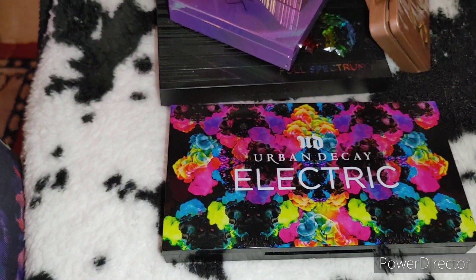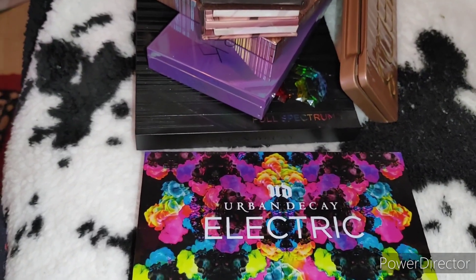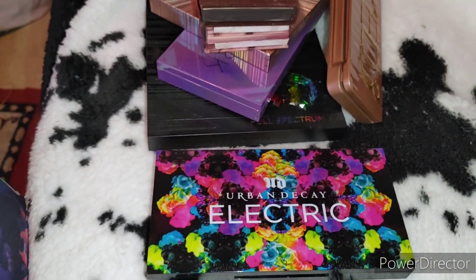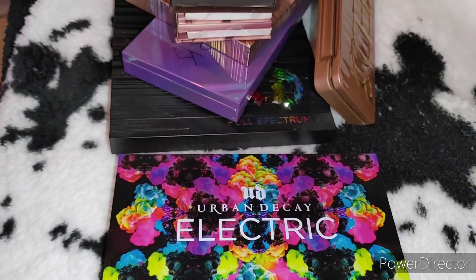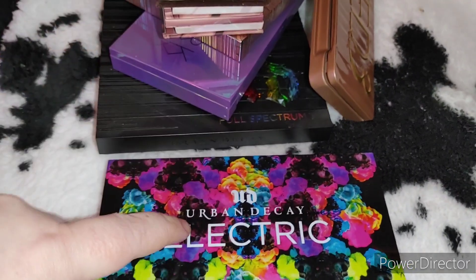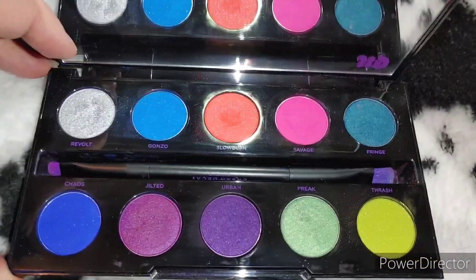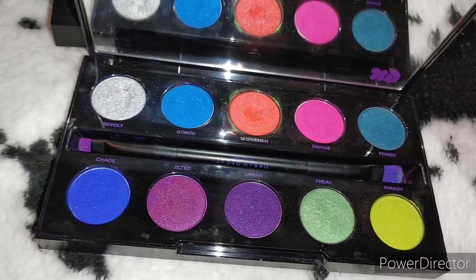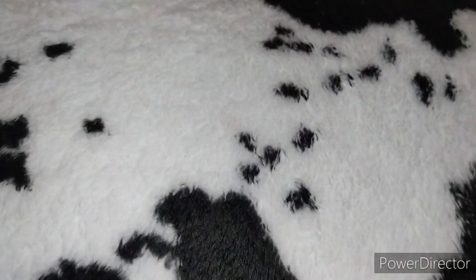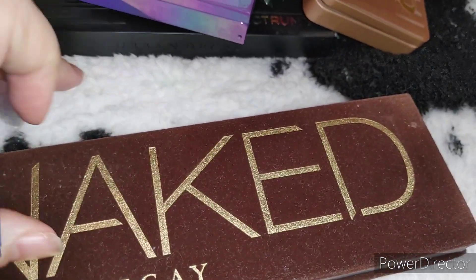Now I have some older palettes — with one honorable mention, actually two repurchases — that I refuse to give up and am still using, even though I probably shouldn't be. First is the OG Urban Decay Electric palette from 2014, so about nine years ago. As you can see it's absolutely stunning and I still use it all the time, especially during Pride Month. I'm not giving that up anytime soon.